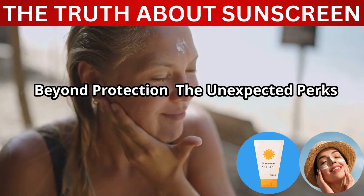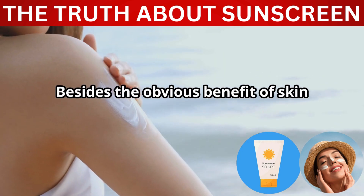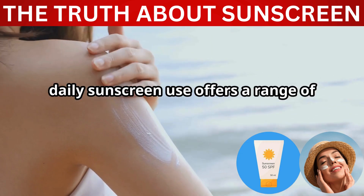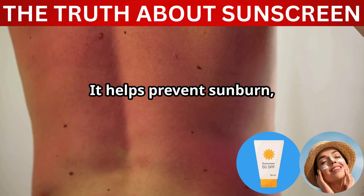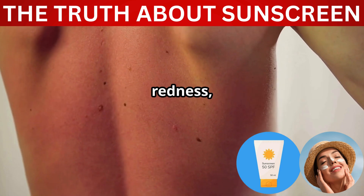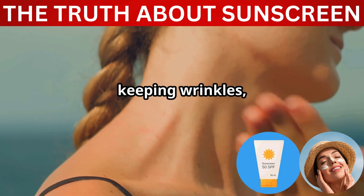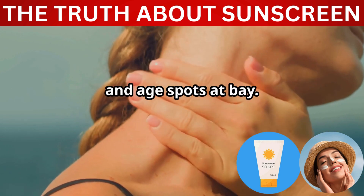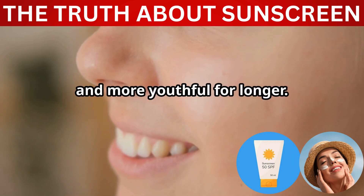Besides the obvious benefit of skin cancer prevention, daily sunscreen use offers a range of unexpected perks. It helps prevent sunburn, a painful condition that can lead to peeling, redness, and discomfort. Sunscreen also prevents premature aging, keeping wrinkles, fine lines, and age spots at bay. This means your skin stays smoother, firmer, and more youthful for longer.